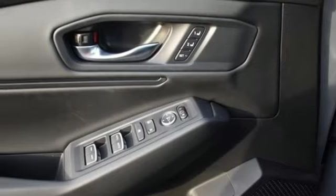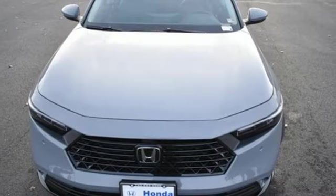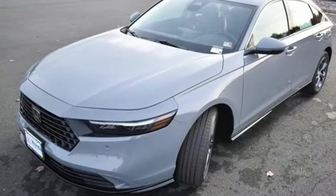Inline four cylinder engine, express open and close sliding and tilting sunroof, gas pressurized shocks, and LED low and high beam headlights.